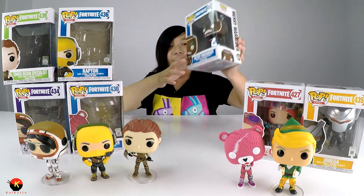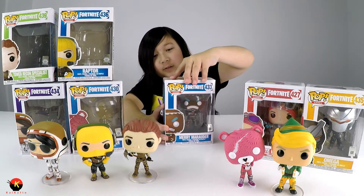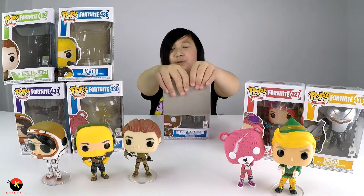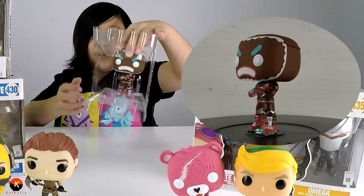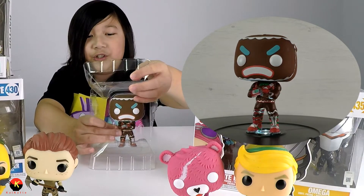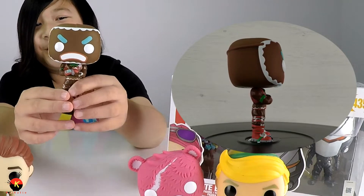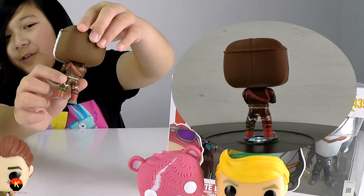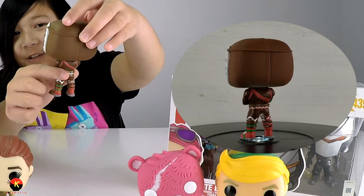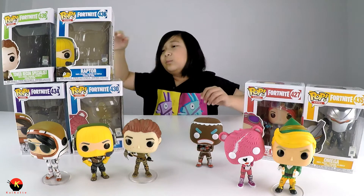Over here we have the Gingy skin — the Merry Marauder. It's a gingerbread man. I believe this was added with the Christmas update, back when not that many people were playing Fortnite. Here is Gingy, as I call him. The skin is kind of an original one — it's a gingerbread man with a little frowny face on the front, and on the back it looks like frosting designs, and he has a little green bow tie.